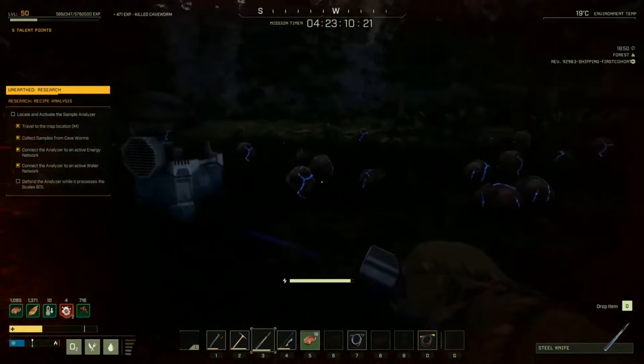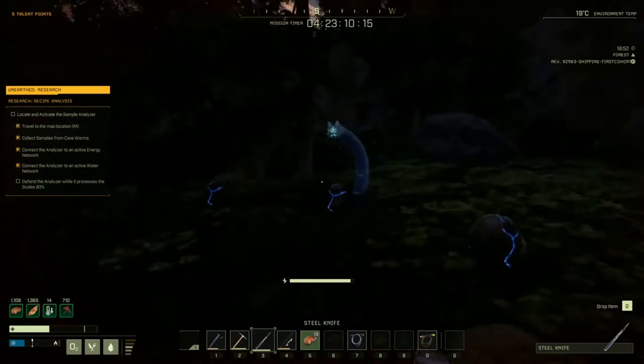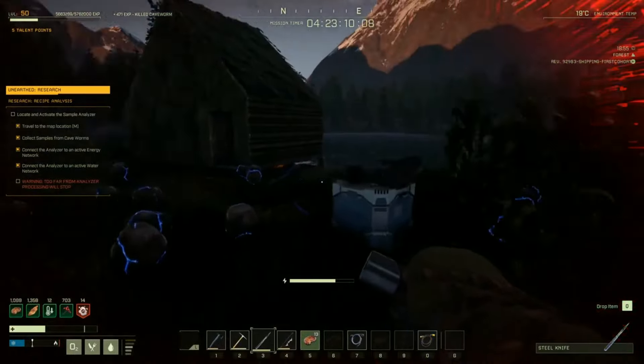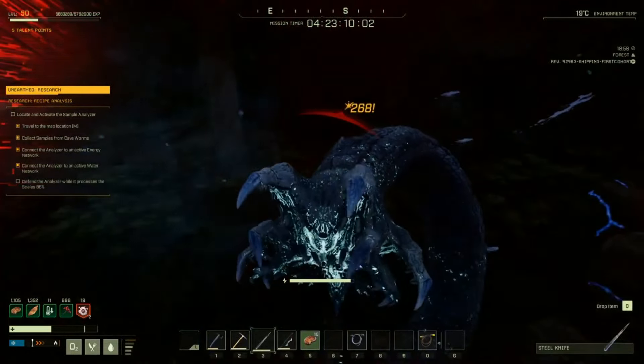There have also been item mesh updates for existing items that needed a refresh, such as the ghillie suit, hunter armor, biofuel generator, and charging station. These will look better and work better in place — no more clipping into terrain and similar issues. They'll just look a bit better when placed, which is a nice quality of life improvement.